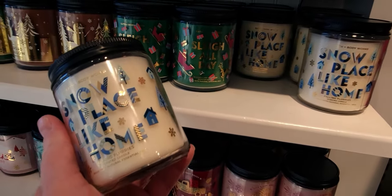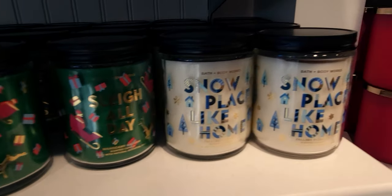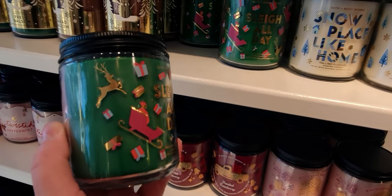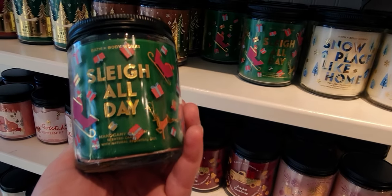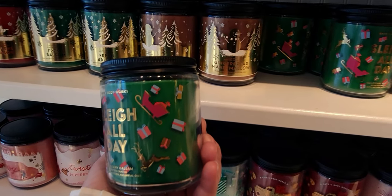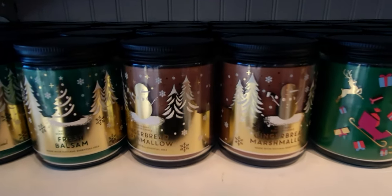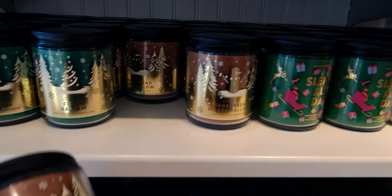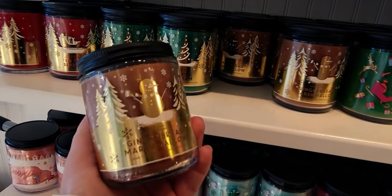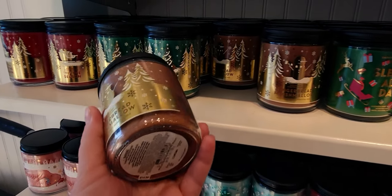Snow Place Like Home with the dark blues and trees is just perfection. We have Sleigh All Day, which is Mahogany Balsam — it has a Christmas sled, reindeers, and gifts all over it with that dark Christmas green wax. I'm so thrilled about all of this. I ordered some single wick candles yesterday, and the Gingerbread Marshmallow — oh my gosh, how pretty is this label! I'm just so excited shopping here today.